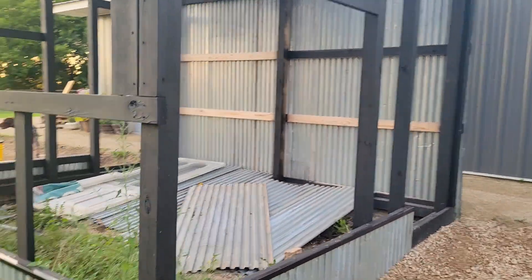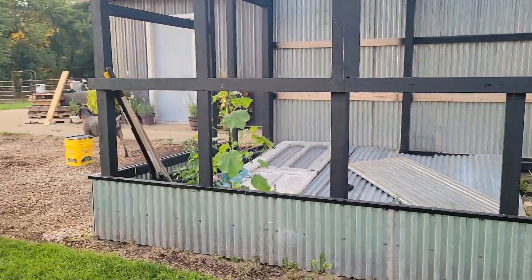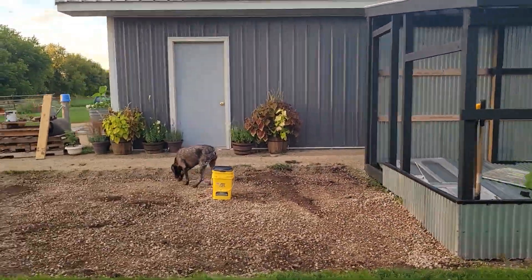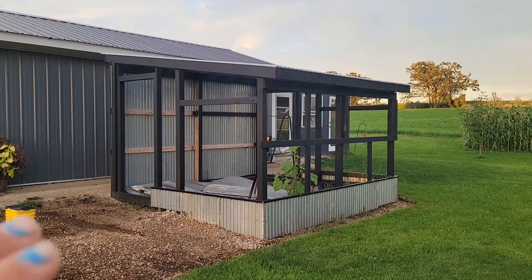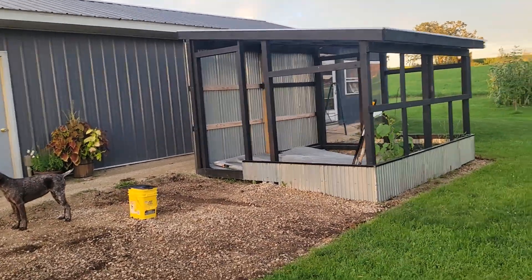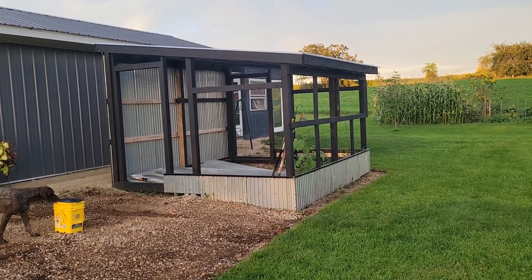We're going to insulate that and then put galvanized tin on top of it. Eventually we're going to get a wood burner in there and a small diesel heater to keep it warm overnight when I need it. That's what the diesel is going to be for, because it's going to be more efficient and run better. I don't need a huge wood burner in here — I'd have to get up and restock it a few times a night. So we're doing the diesel heater method.